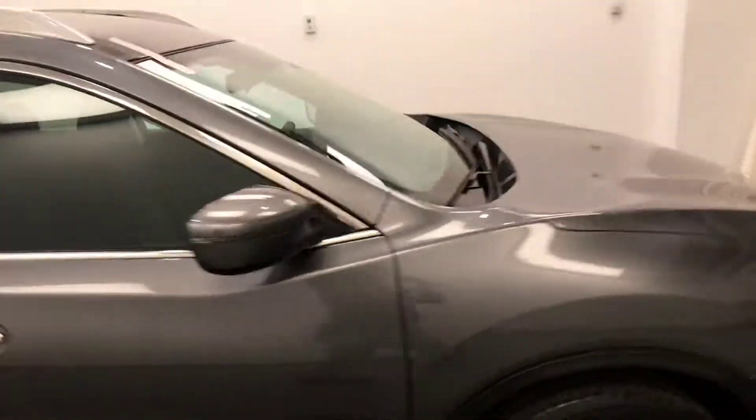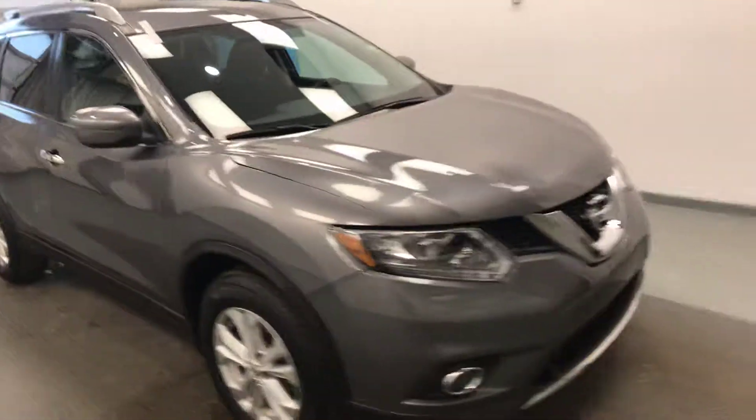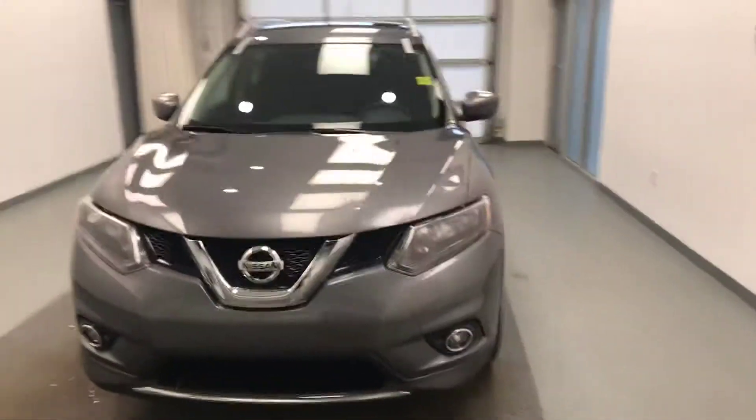Once again, we're reviewing stock number 175441, a 2016 Nissan Rogue. Our exterior color is silver.